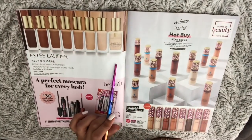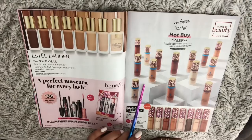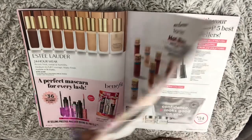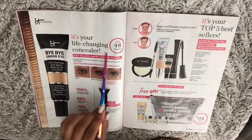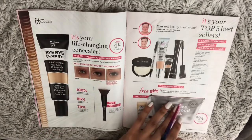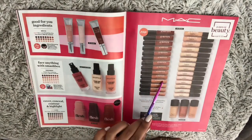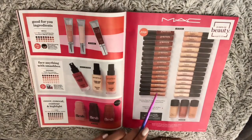One of my favorites — Double Wear foundation by Estée Lauder. And here we have the Tarte Shape Tape for only $23, I guess that's on sale. Bye Bye Under Eye, the life-changing concealer by IT Cosmetics. Also more foundation by MAC — I think they didn't carry MAC before, so that's something new I believe, maybe I'm wrong.